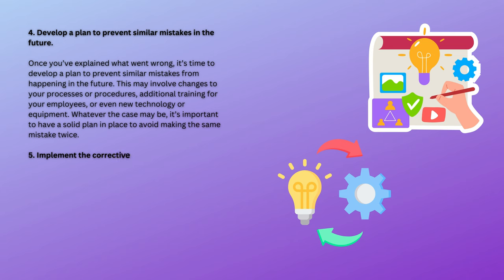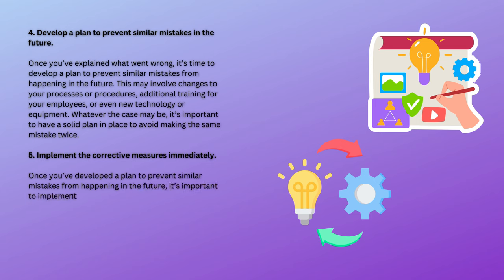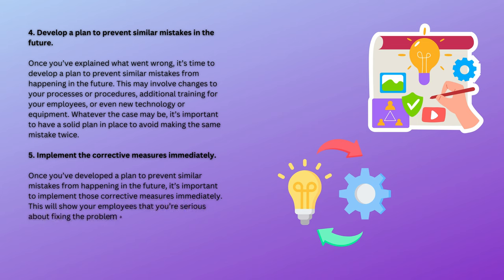5. Implement the corrective measures immediately. Once you've developed a plan to prevent similar mistakes from happening in the future, it's important to implement those corrective measures immediately. This will show your employees that you're serious about fixing the problem and preventing it from happening again. It will also help to instill confidence in your employees that you're able to manage the workplace effectively.